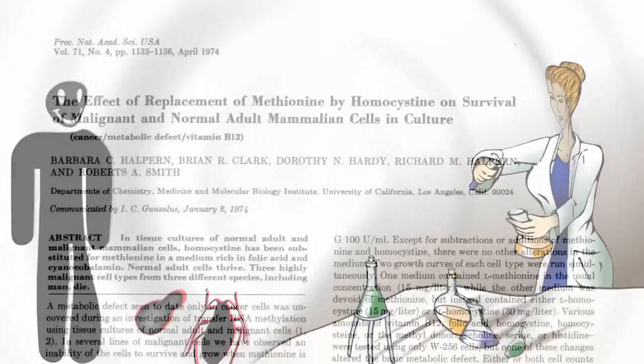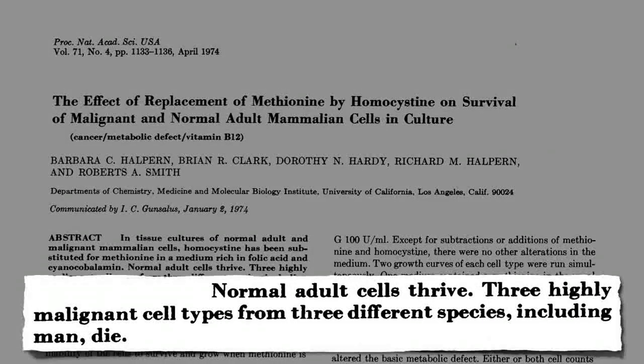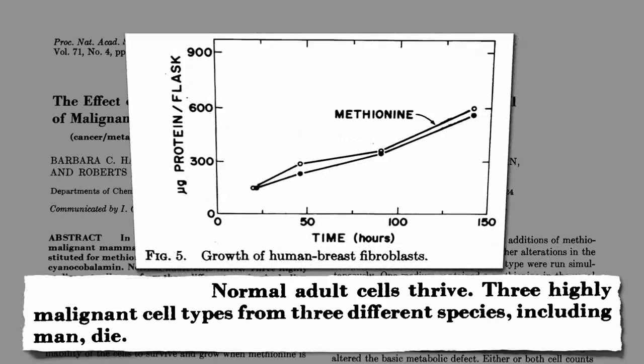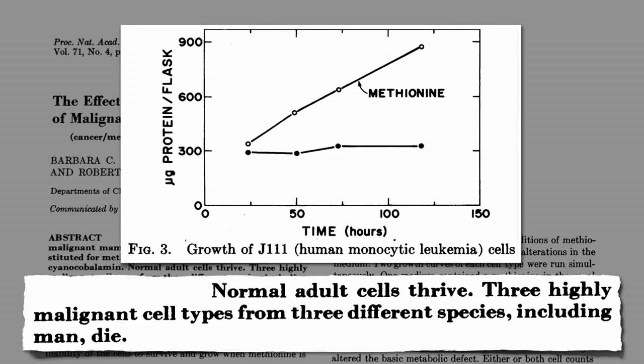Forty years ago, a landmark paper was published showing for the first time that many human cancers have what's called absolute methionine dependency, meaning you can grow normal cells in a petri dish without giving them the amino acid methionine. Normal cells thrive, but without methionine, cancer cells die. Normal breast cells grow no matter what, with or without. But leukemia cells need that extra added methionine to grow, or they just flatline.